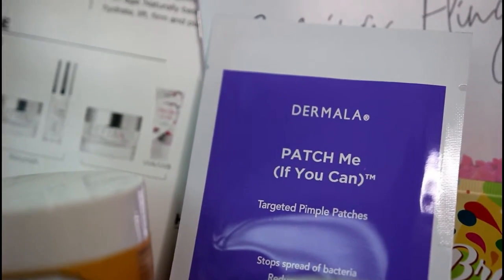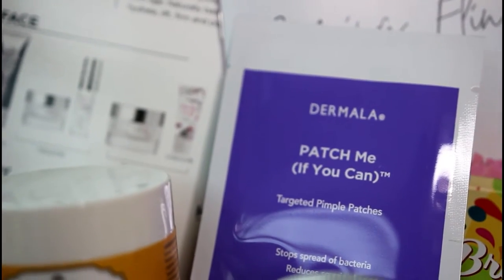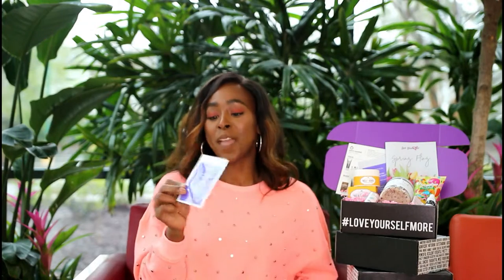These are fun — Dermala's Patch Me If You Can Acne Patches. I've had a problem with acne as an adult, and it's kind of embarrassing when you get a pimple on your forehead or nose. What's cool about these patches is they're a clear adhesive — you can put it on your skin and unless someone is all in your face, they won't know you're treating acne. This product doesn't have a lot of those harsh ingredients, which fits with wanting the box to be as clean, pure, and natural as possible.